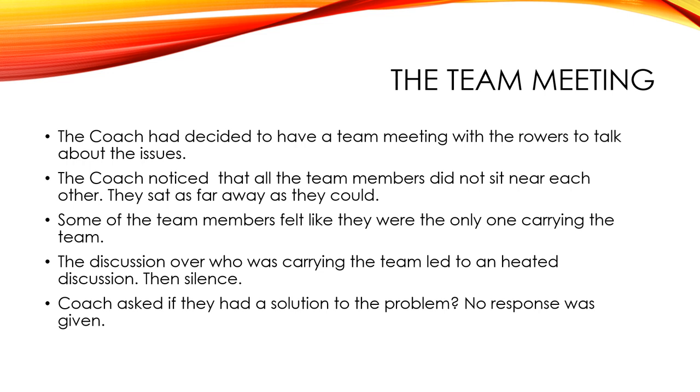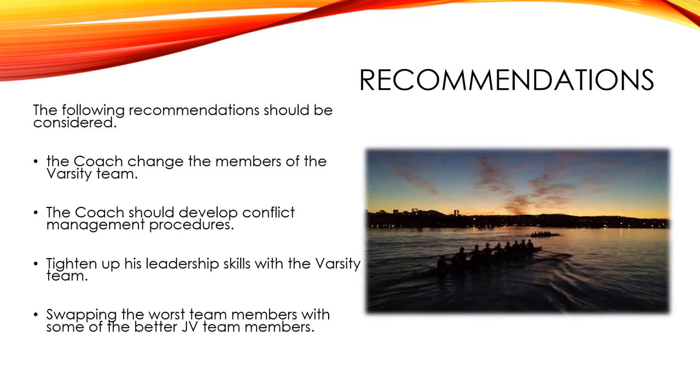The coach asked them how they would handle the problem, what solution they would come up with. It was dead silence — if there were crickets, that's what they would have heard. I recommend that the coach change the members of the varsity team. That's one good option.